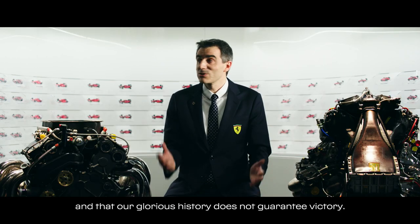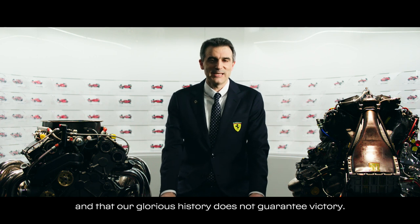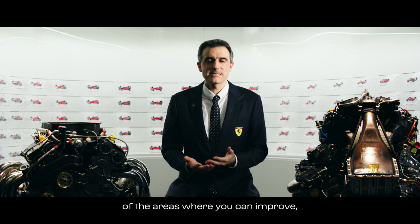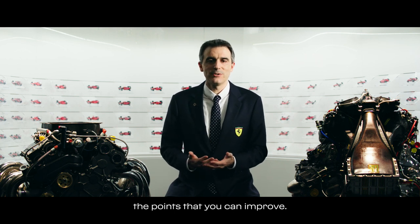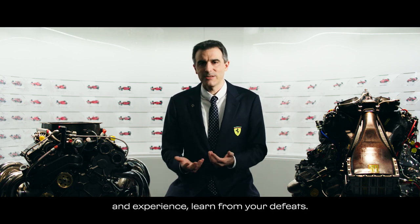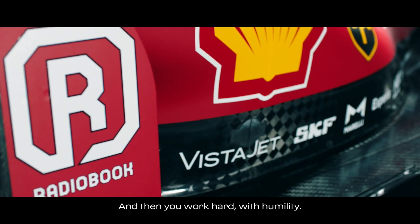Sappiamo che una storia gloriosa non è certamente garanzia di vittoria. Nel nostro sport è fondamentale un'attenzione maniacale alle proprie aree di miglioramento, un imparare costantemente dall'esperienza, dagli errori, dalle sconfitte. E poi lavorare sodo, con umiltà.